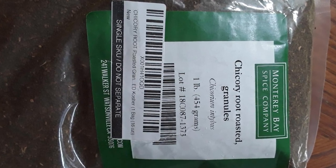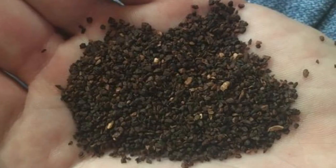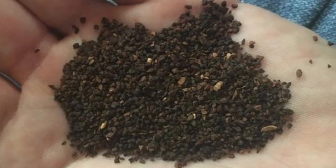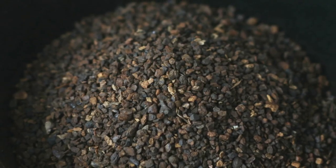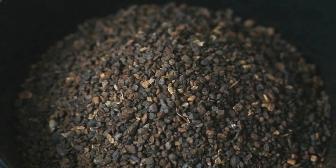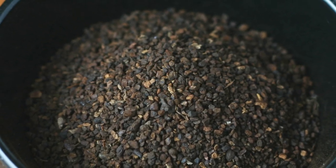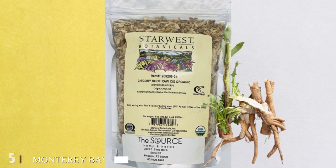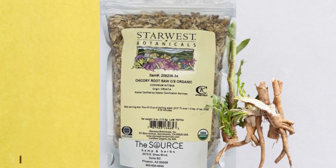Next, at number four, we have Frontier Chicory Root Roasted Granules. At one point I didn't think anything would taste better than coffee, but boy was I wrong. Frontier's chicory roast is stunningly beautiful, not only for how it tastes but also for its easy-drinking properties. It's a bit on the expensive side, so you're better off experimenting with a cheaper version first to get used to the chicory sensation.